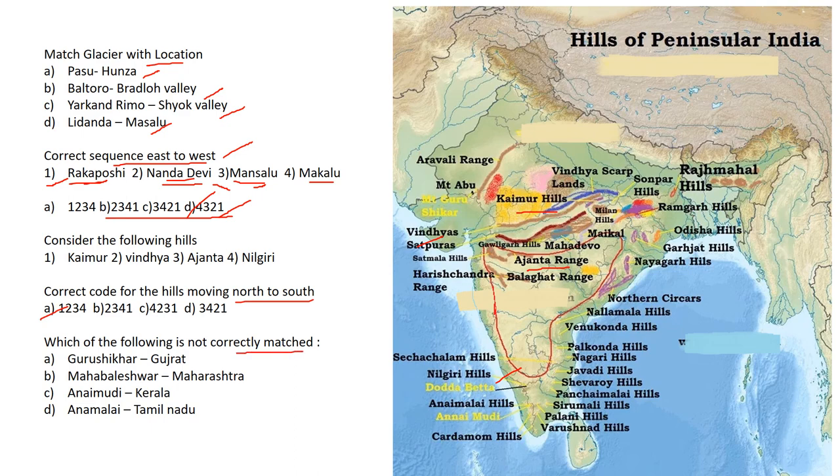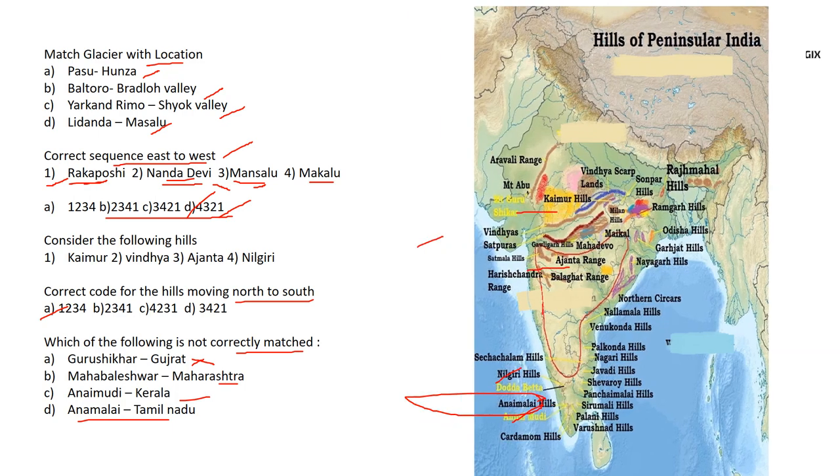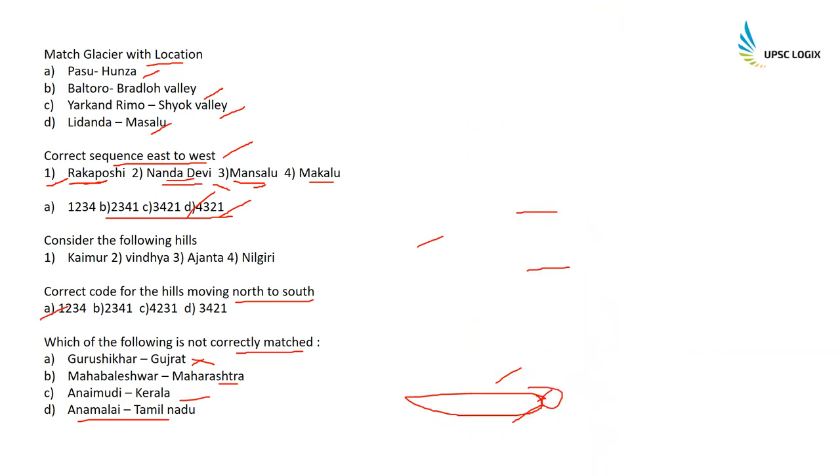Which of the following is not correctly matched? Guru Shikhar is in Rajasthan, not Gujarat — so this is the one not correctly matched. Marble Rocks are in Maharashtra; Anaimudi is in Kerala; and Annamalai is in Tamil Nadu. Cardamom Hills are at the bottom of the southern Western Ghats.